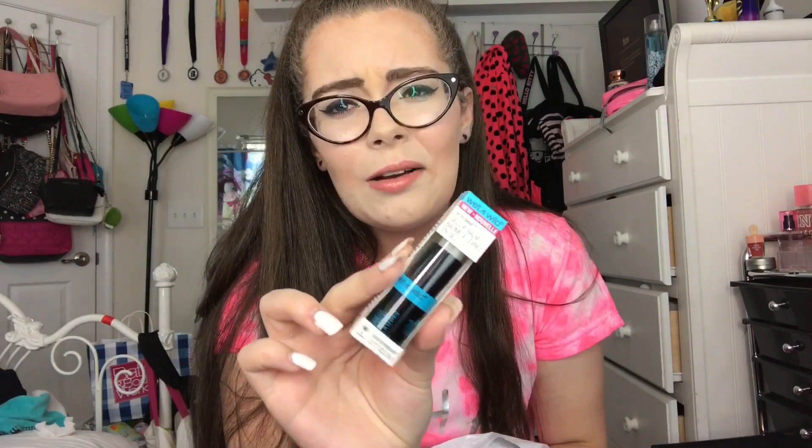Moving right along to the lip balm — they are all the same thing. They are all the Wet n Wild gel lip balms, and who knew Five Below had Wet n Wild? I believe these were two dollars each, and from what I can tell they look like dupes for Baby Lips, so I might be doing that comparison.